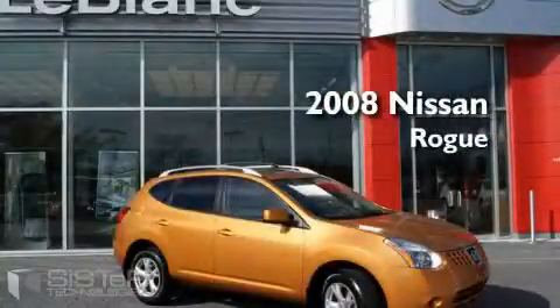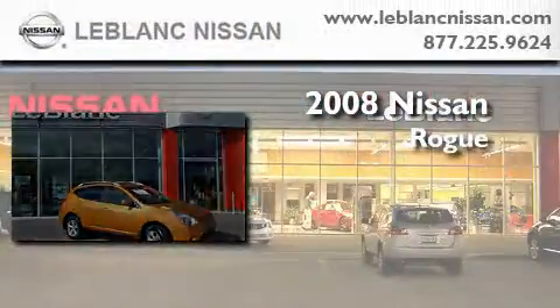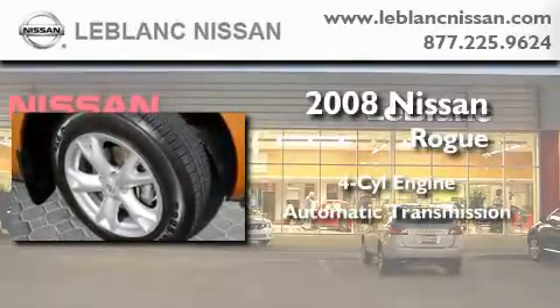This is a 2008 Nissan Rogue. It has a four-cylinder engine and an automatic transmission.